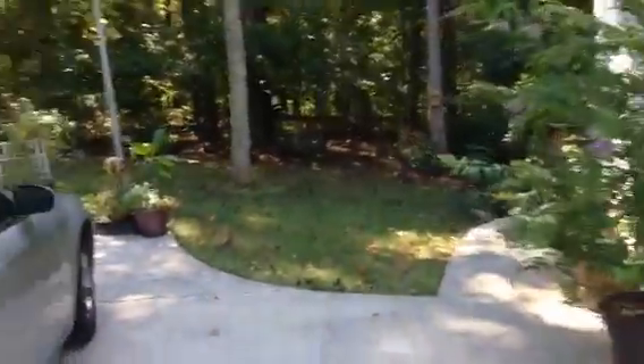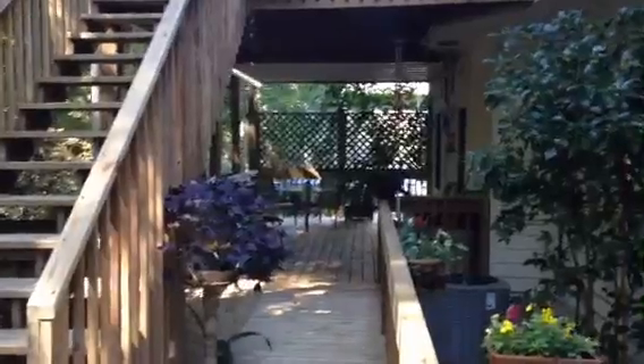Just want to show that to you real quick. As you walk back here, you've got plenty of parking — three-car garage, walking trails in the back. You've got a double deck here and the entrance into the back of the garage.